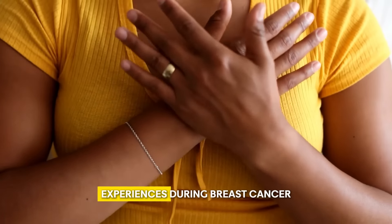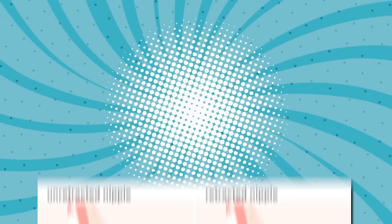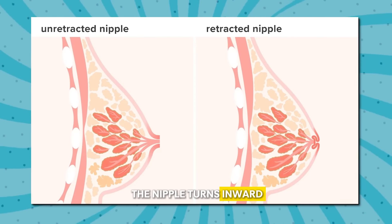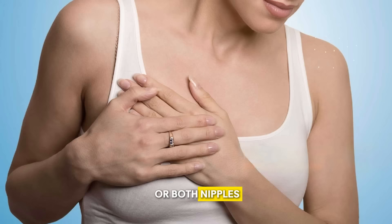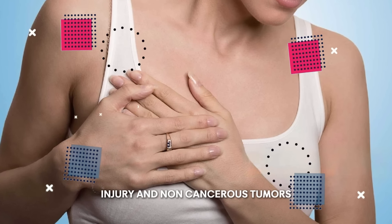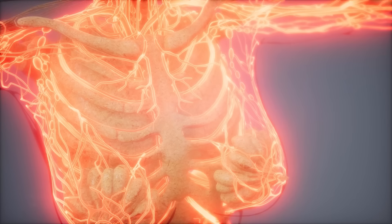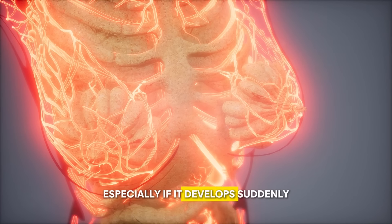Number 1: Nipple Retraction. One of the major changes your breast experiences during breast cancer is a change in the nipples, like nipple retraction. Nipple retraction is when the nipple turns inward instead of pointing outward. This happens to one or both nipples. It can be due to multiple reasons such as breast infection, injury, and non-cancerous tumors, but it is also an alarming symptom of breast cancer, especially if it develops suddenly.